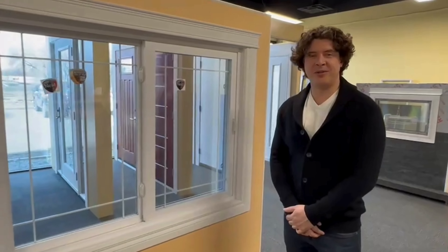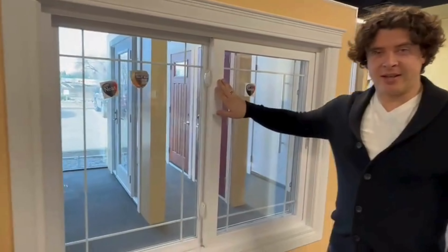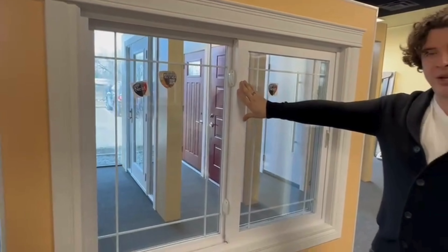Hello again everyone, George of Sunview Windows and Doors here. Today we're going to talk about lift-out sliders. We have a couple of options for sliders here at Sunview, but this is our heavy-duty lift-out.